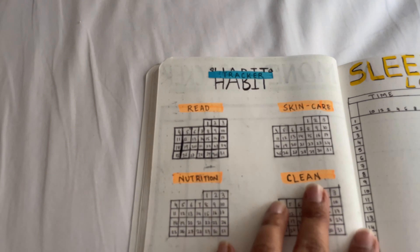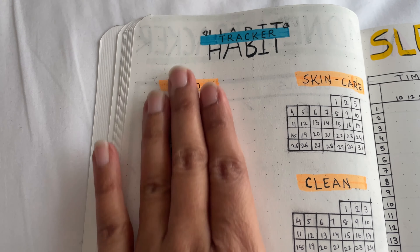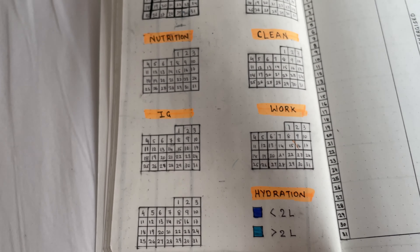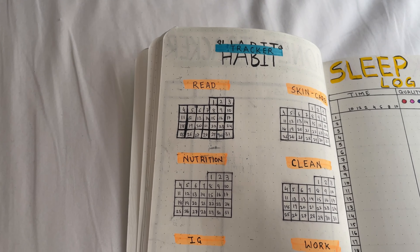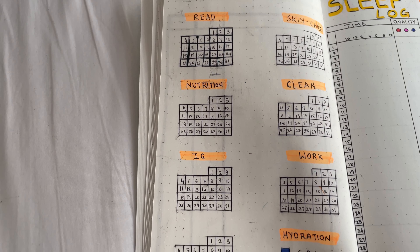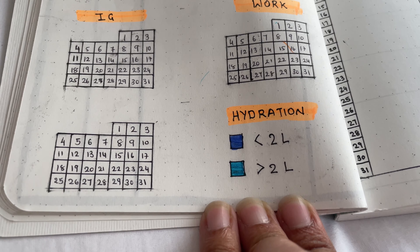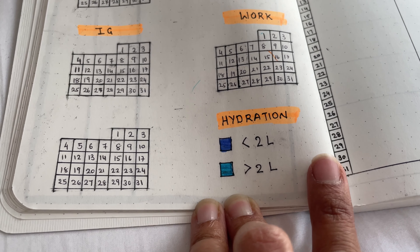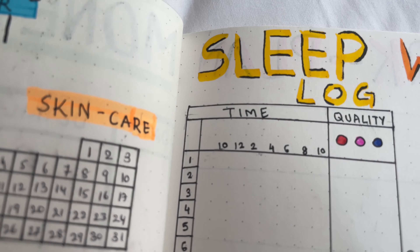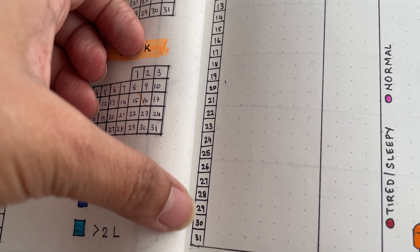On the next page I have my habit tracker. The first one I made with a different pen and it got smudged a lot, so I used a different one for the rest of them. The most important one is the hydration tracker, as I often forget to drink enough water. And then here I have my sleep block, where I keep track of not just the quantity but also the quality of my sleep.